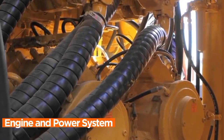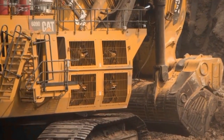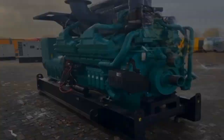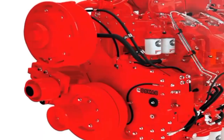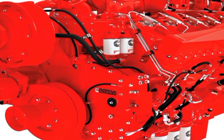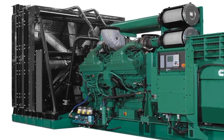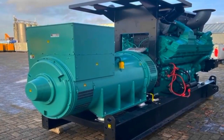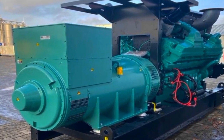Engine and Power System. At the heart of the Caterpillar 6090 FS Mining Excavator beats a powerhouse of an engine, underscoring its prowess in the realm of heavy-duty excavation. The machine is equipped with a cutting-edge, high-performance engine designed to deliver the substantial power required for large-scale mining operations. This robust engine not only ensures optimal fuel efficiency, but also provides the necessary torque and horsepower to tackle the formidable tasks inherent in mining environments.